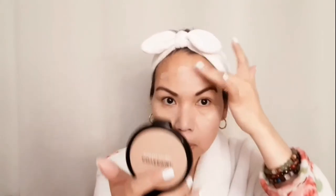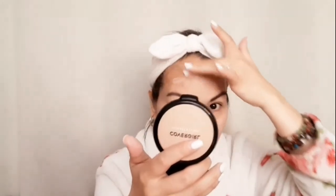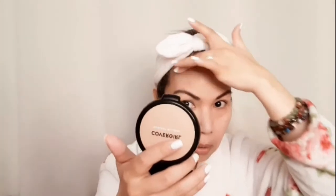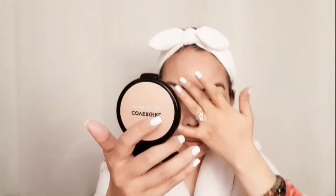So yeah, if you notice I already put some eyebrows and that will be more faster, right. So yes guys, it's really different if you put some primer first.